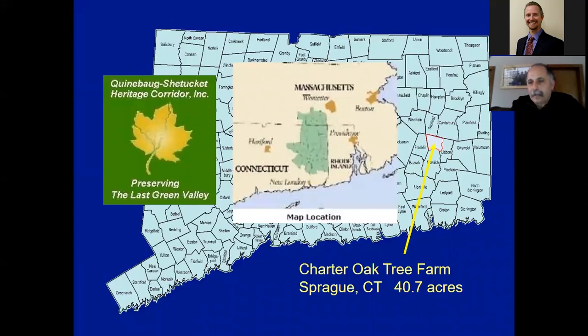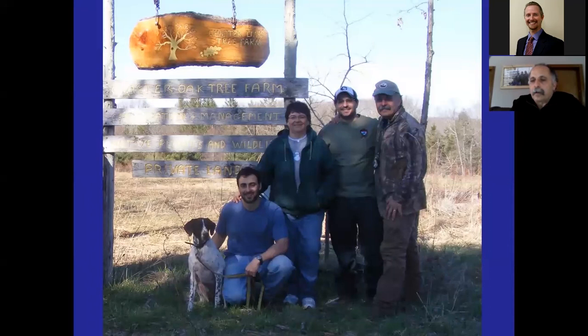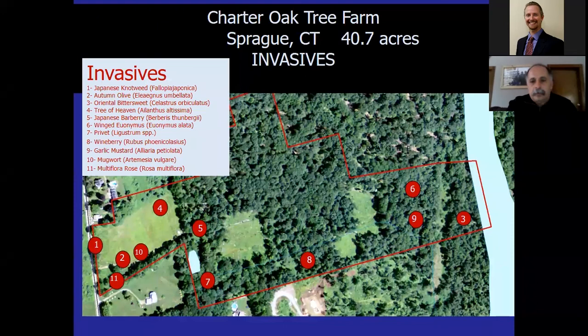I'd like to share management strategies I've applied on our own 40-acre land in Sprague, where my wife, kids, and I have been ecologically restoring the property since 2004. We are really active as a whole family managing our habitat — I practice what I preach. I'd like to dedicate this talk to my son Neil, who passed away this past May. We really miss him. He was a really hardworking young man who helped us manage our land.